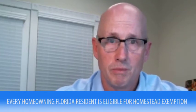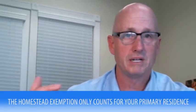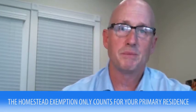Homestead exemptions — one of the few things that saves Florida residents money. All Florida residents who own a home are eligible for a homestead exemption if you qualify. What I mean by qualify is it has to be your primary residence. You can't own a home in another state and have that be your primary residence. This specific video is mostly for people who bought their homes in 2016, but it could be for anybody who hasn't applied for a homestead exemption.